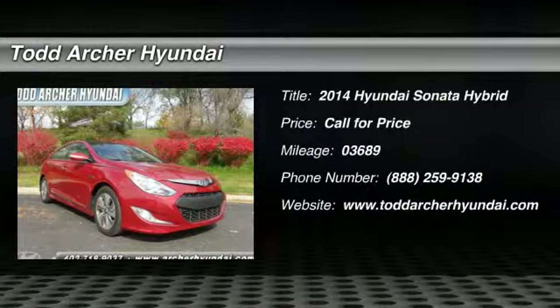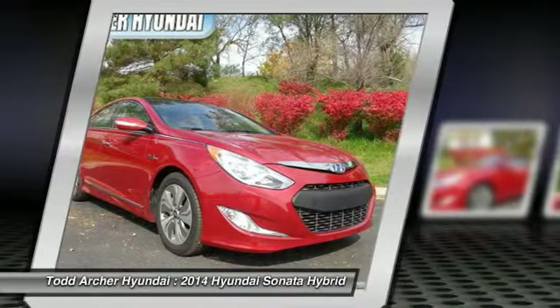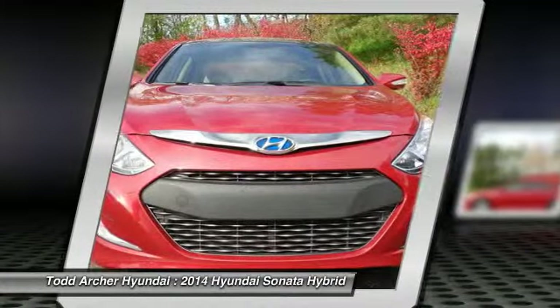The 2014 Sonata Hybrid. This all-new hybrid has all the style and premiums you expect in a Sonata, along with 37 city and 39 highway miles per gallon.